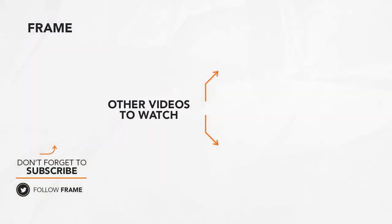That's the end of this feature on The Frame. I hope you enjoyed it. Do subscribe to this channel so you don't miss any of our new content. See you next time!